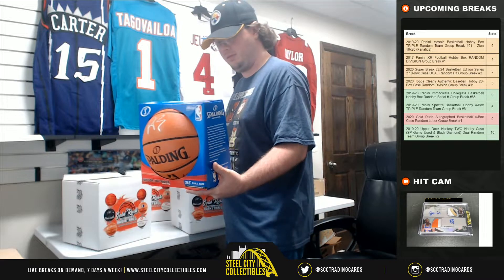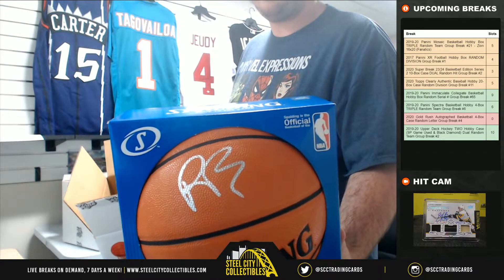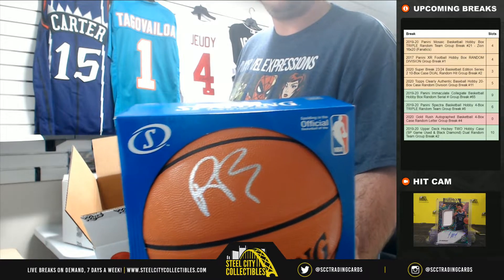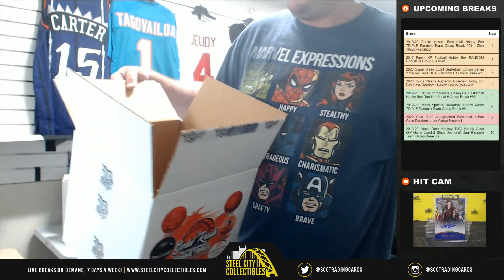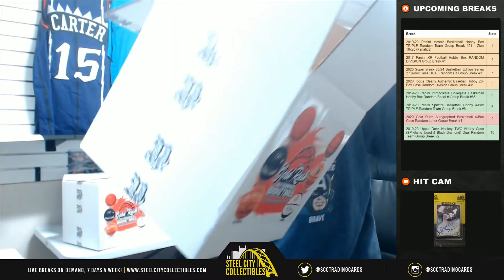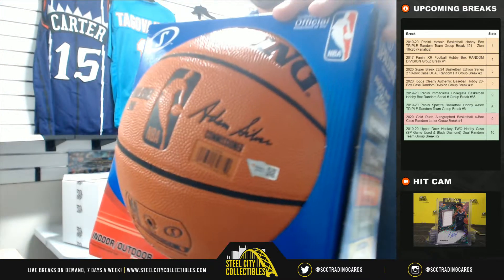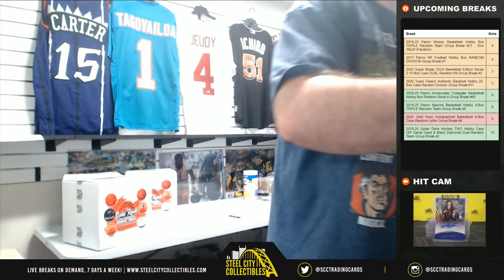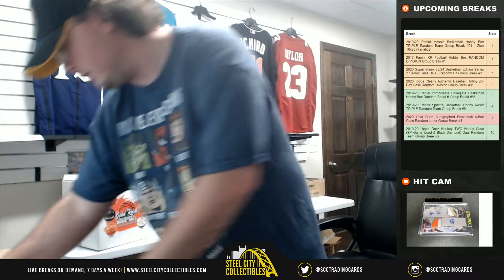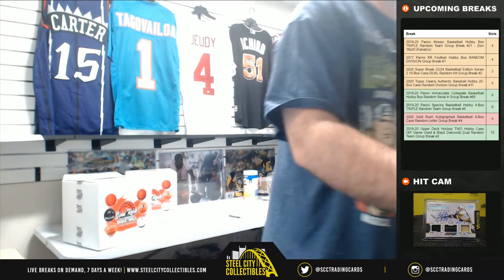Big hit right here — going to be a Fanatics ball. That is R.J. Barrett. I'll show you the Fanatics sticker here as well. R.J. Barrett — that'll go to the letter B, and that goes to Brian. Nice hit there, Brian.